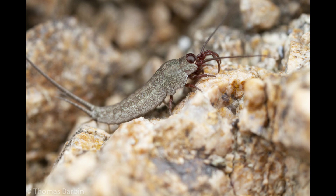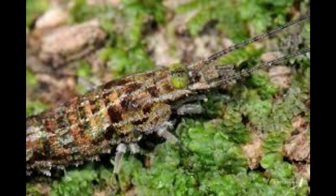Their scales readily detach from their body, helping them escape from predators. Their coloration can vary from dark browns and grays to even sandy or yellowish, perfectly camouflaging into their surroundings.